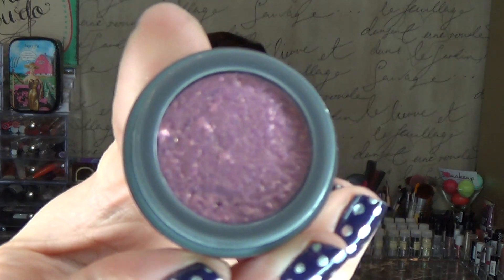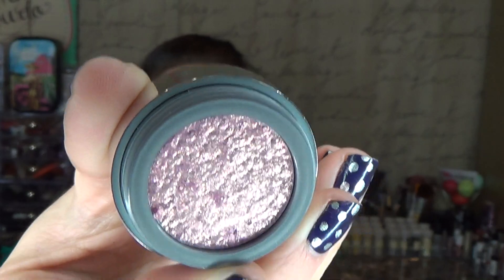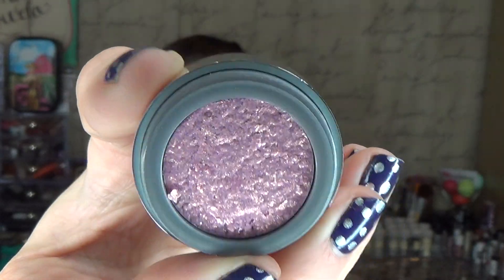Now I got some stuff from Stila — specifically two foil finish eyeshadows. I've done tutorials on these with the two colors I already own. I wanted more shades, so I got the shade Metallic Golden Pink. It's pink with a gold shimmer in it, which I thought was going to be gorgeous.